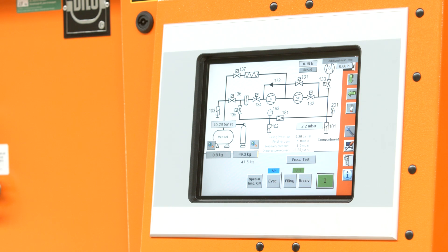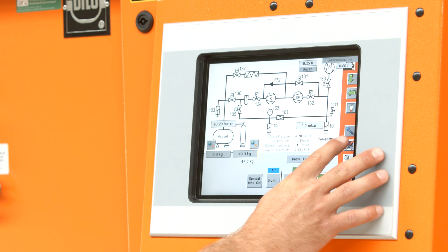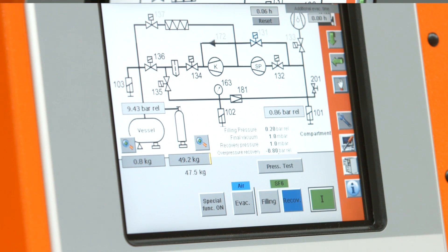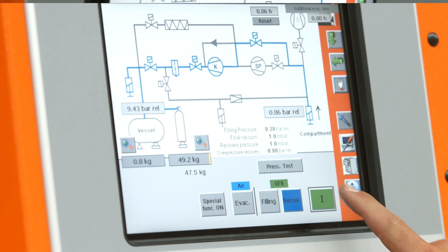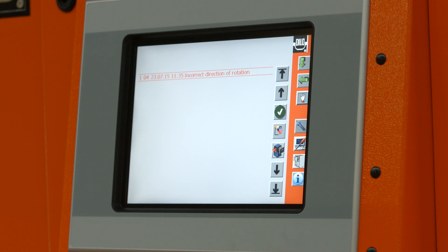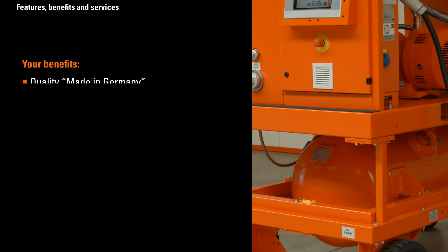In operation, DLO maintenance units are extremely easy to operate. All operating elements and control monitoring systems are well arranged on the front panel. Process control is achieved automatically. Gas flow of each process is indicated on the panel. Adequate safety functions are included to prevent faulty operation.